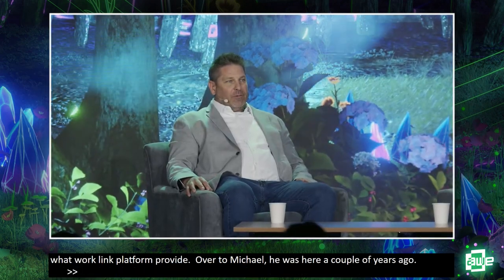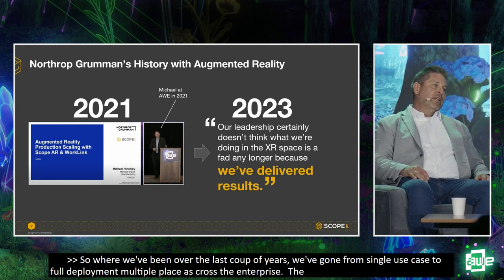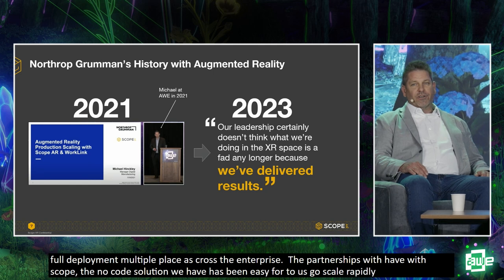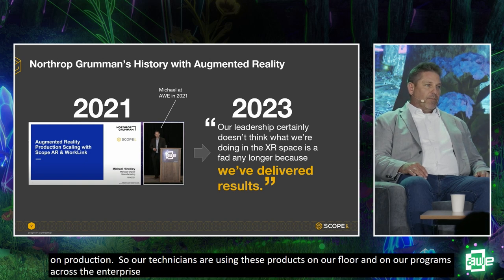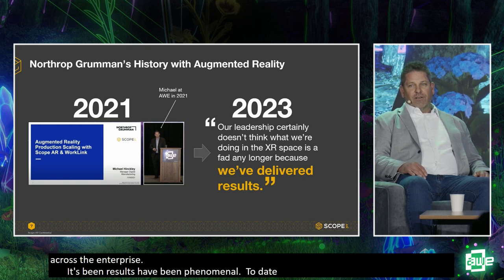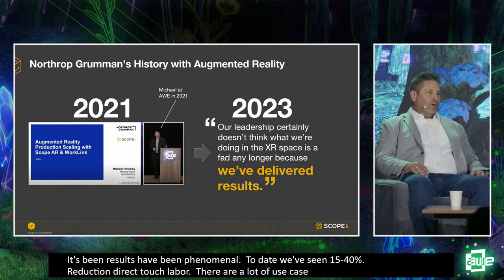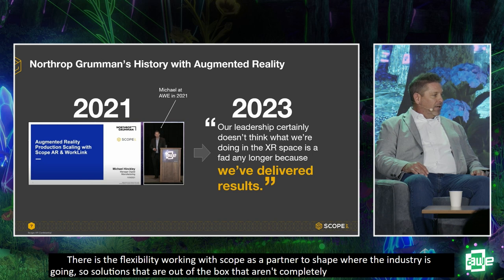Over the last couple of years we've gone from a single use case to full deployment out on production lines on multiple programs across the enterprise. It's not been a short road — there's been a lot of work — but the partnership with ScopeAR and the no-code solution has made it really easy for us to scale rapidly. Our technicians are using these products on our floor and across programs, and results have been phenomenal: we've seen 15 to 40% reduction in direct touch labor.